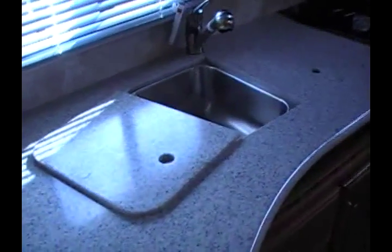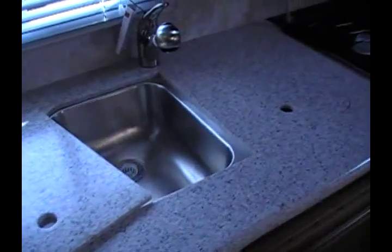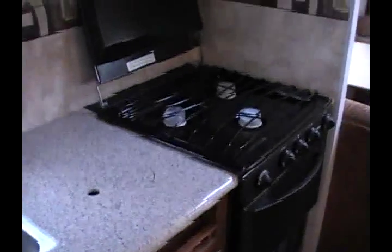Here is the galley area. You can see it has solid surface countertops, a large two-basin stainless steel sink with solid surface covers, a three-burner range top with oven, and just above that is a microwave oven. Across the hallway is a good-sized fridge freezer with raised panel wood doors, and also some rather large cabinets for storing dishes or food items.